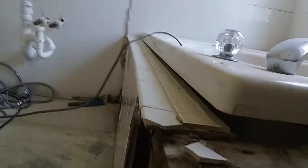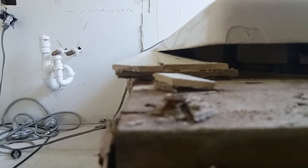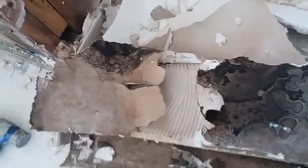What's happening here is there was a reverse pitch put on this tile, so water was going back toward the tub. What's been happening for the last 15 years is water has been backflowing to the tub, down to the framework, and causing black mold. Look at that.